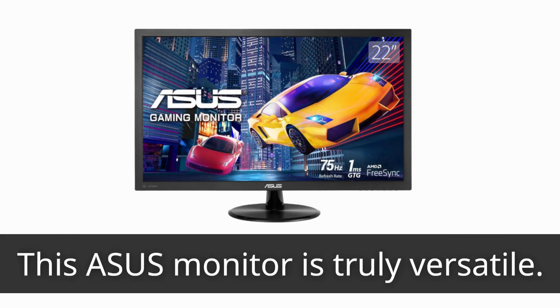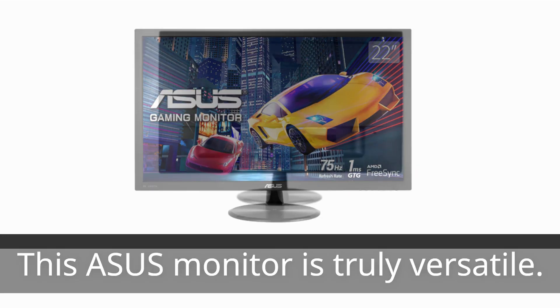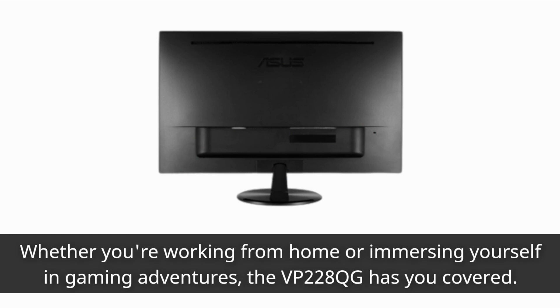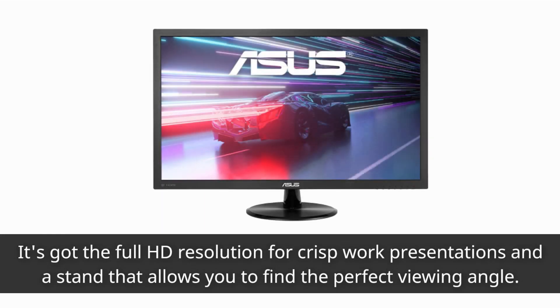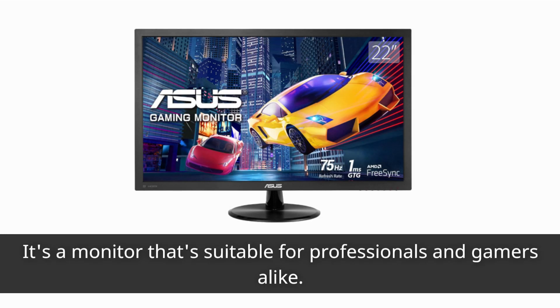This Asus monitor is truly versatile. Whether you're working from home or immersing yourself in gaming adventures, the VP228QG has you covered. It's got the full HD resolution for crisp work presentations and a stand that allows you to find the perfect viewing angle. It's a monitor that's suitable for professionals and gamers alike.